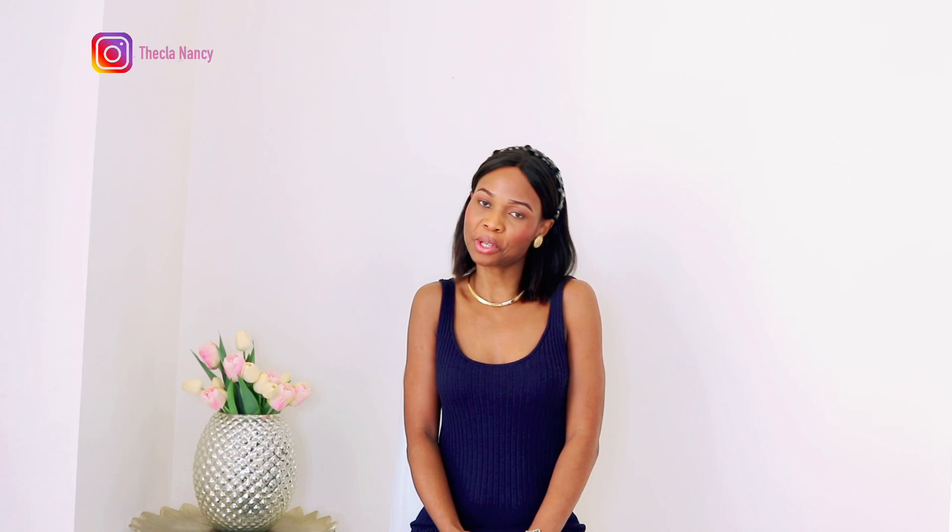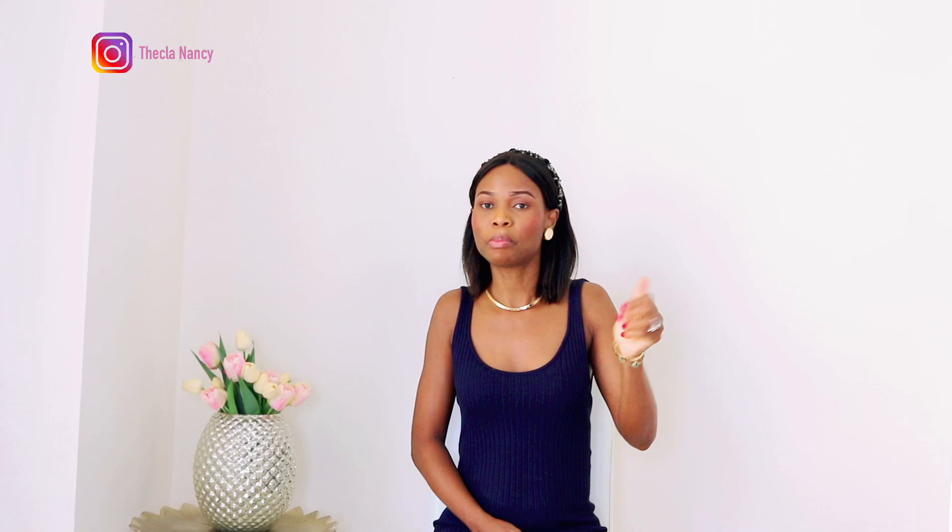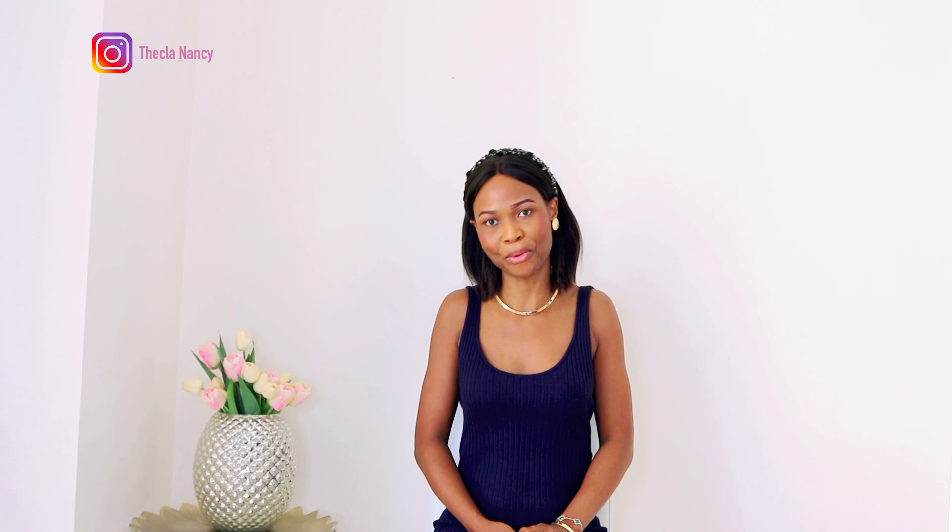Hi ladies, welcome back to the channel. My name is Nancy. If you're new here, thank you so much for stopping by and welcome. If you are returning, hi ladies. Thank you for stopping by today and thank you for watching my other videos. Ladies, please do give this video a thumbs up because it will help my YouTube algorithm and help more people discover my channel.